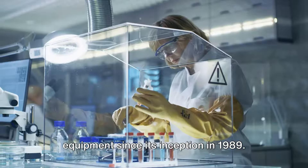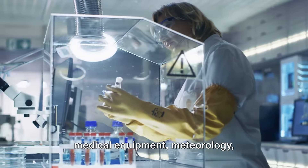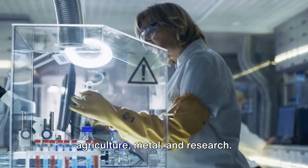Operating across a spectrum of industries, including pharmaceuticals, chemistry, food, plastics, electronics, medical equipment, meteorology, agriculture, metal and research.